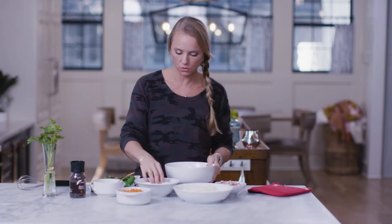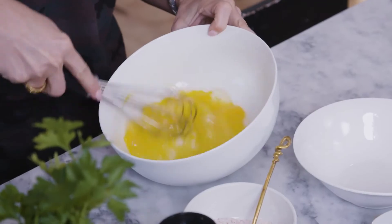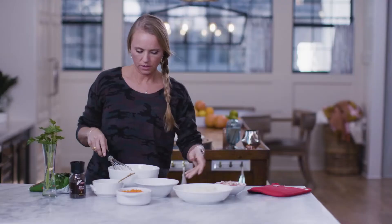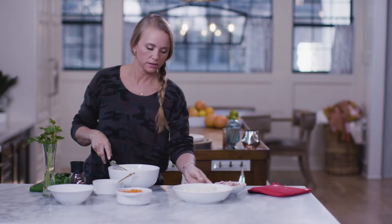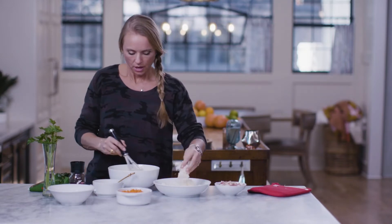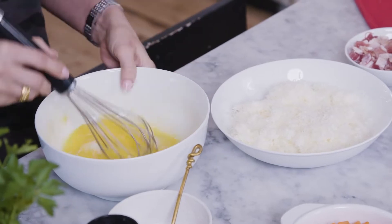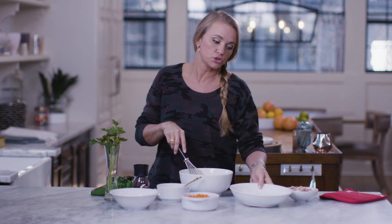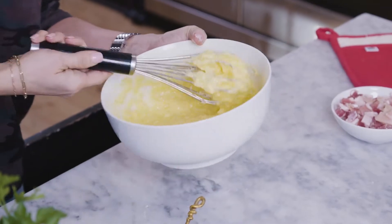I'm gonna start with the pasta. I've already got the water boiling. We're gonna crack four eggs and just whisk this until thoroughly blended. Then we're gonna start adding in the cheese, a little bit at a time and really incorporate it. You wanna save a little bit of cheese for the dressing at the end. Delicious.